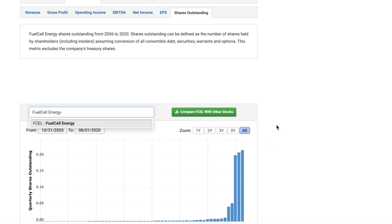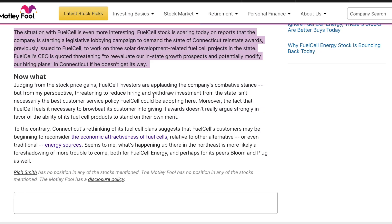I'm not a financial advisor and this is not financial advice. If you're here to watch my journey, great — these videos are for entertainment. I found it kind of funny but also kind of sad that Fuel Cell is demanding that the state of Connecticut reinstate their awards, and is threatening to leave the state if they don't get their way. For some reason the stock continues to go up — this article indicates that Fuel Cell investors are applauding the company's combative stance.